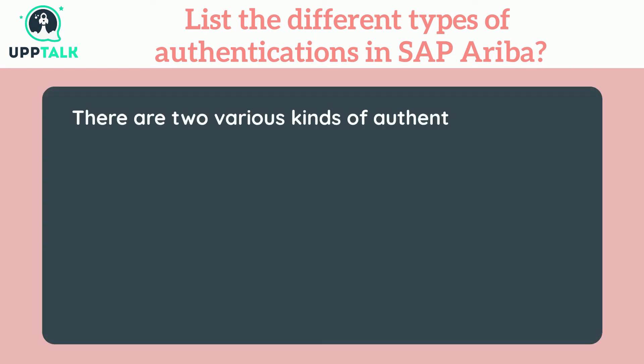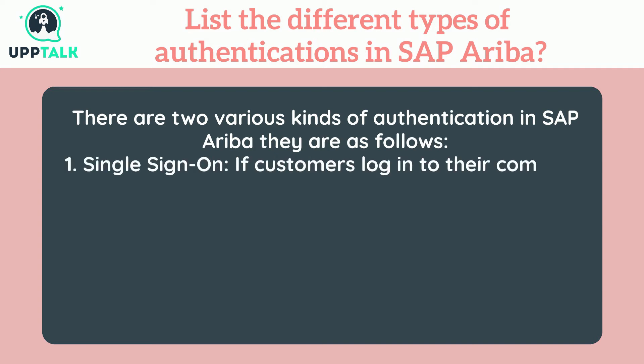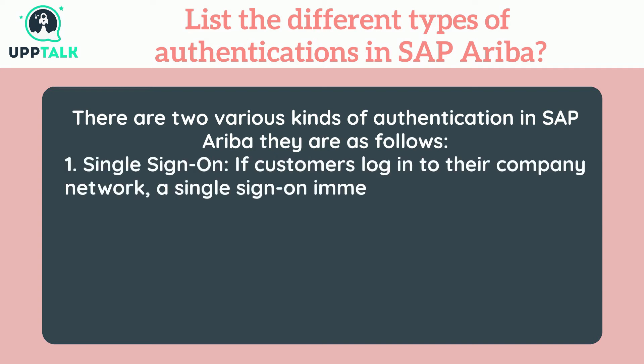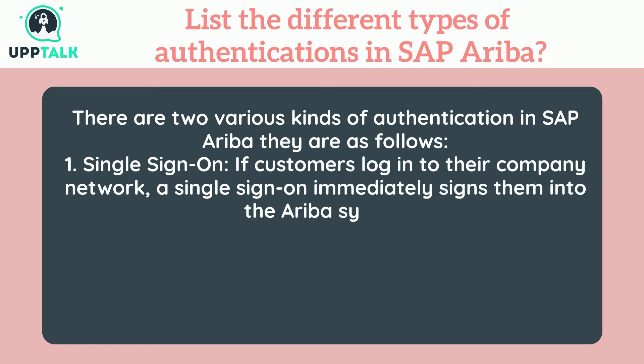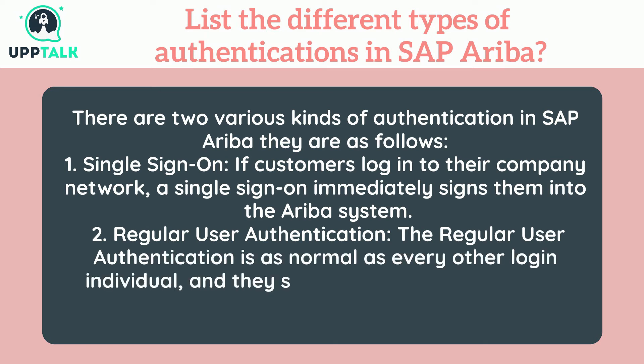There are two kinds of authentication in SAP Ariba: 1. Single sign-on — if customers log into their company network, a single sign-on immediately signs them into the Ariba system. 2. Regular user authentication — as normal as every other login, where users enter their credentials manually on the Ariba network web page.